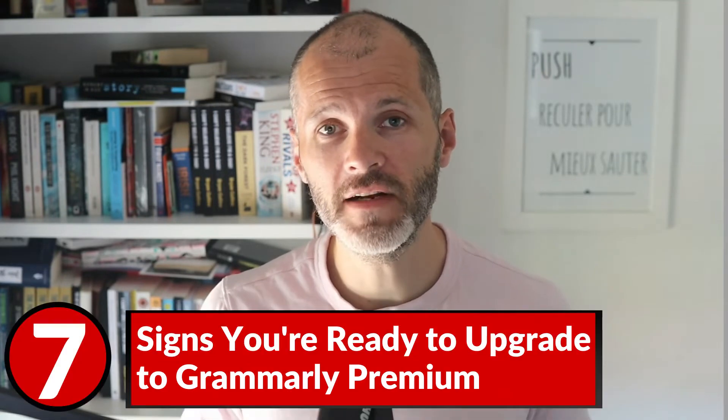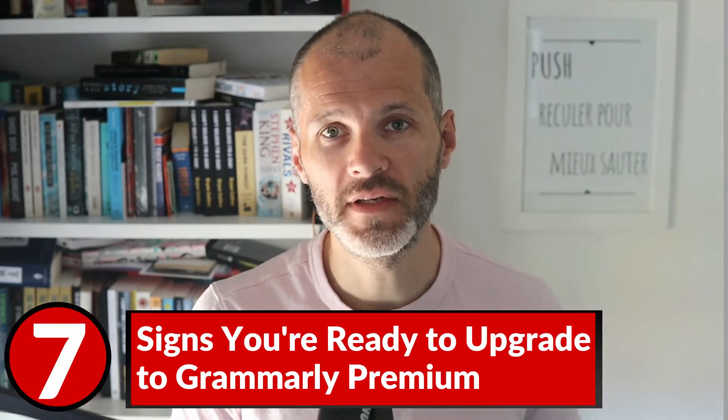Considering the premium version of Grammarly costs $30 per month, you may be wondering: do I even need to upgrade? Why should I consider upgrading in the first place? That's a good question to ask because I know many writers are on a budget. In this video, I'm going to give you my take and seven different reasons why you may want to consider upgrading.